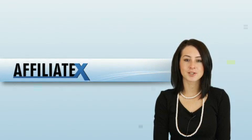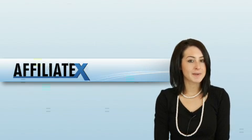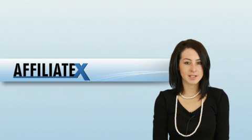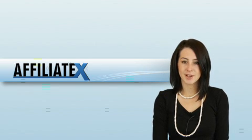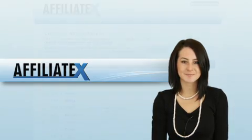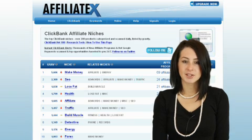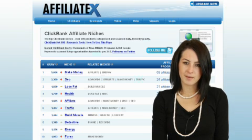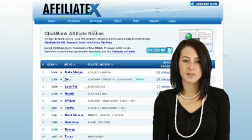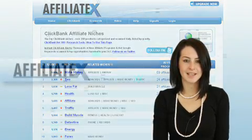Hi, my name's Sian Hill and I'm going to show you how to use AffiliateX. Have you ever wanted to make money from affiliate marketing but felt excluded from the big paydays? Perhaps you don't have the know-how, time or expertise to succeed. If so, you'll be very excited by what I'm going to show you. AffiliateX is a culmination of over four years' work and $200,000 in development costs. The result of our efforts is simple — we've taken all the guesswork out of affiliate marketing.